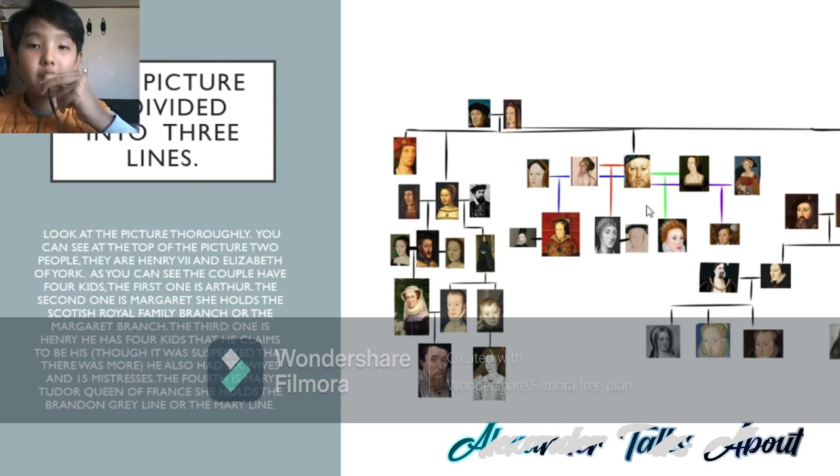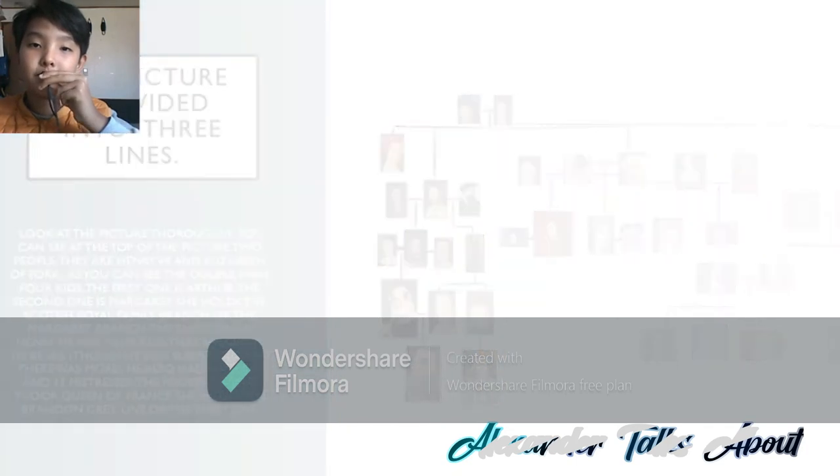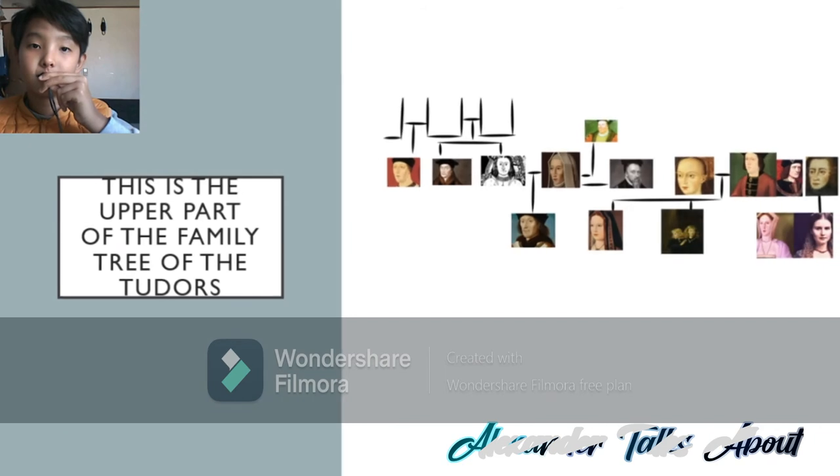Now that we're done with the Tudor family tree, let's get into the upper parts of the Tudor family tree. You can see first, this is Henry VII and this is Elizabeth of York. Henry VII and his biological parents are Edmund Tudor and Margaret Beaufort.